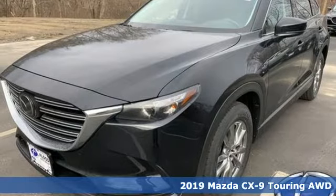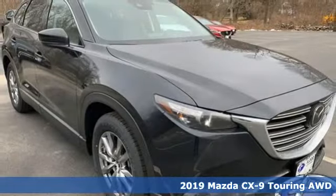Here's a new 2019 Mazda CX-9. For all the things that drive you, there's Mazda.